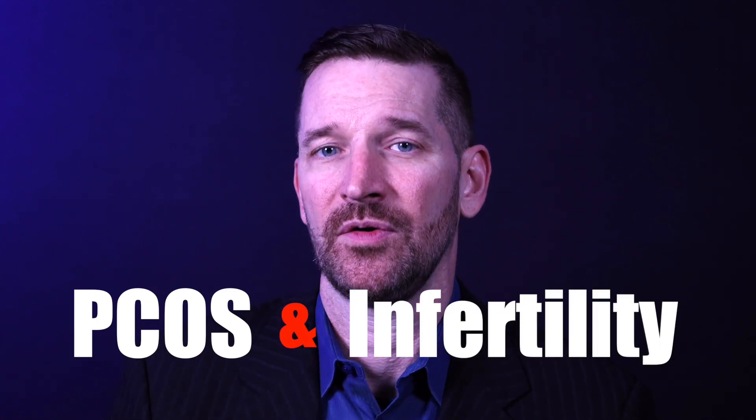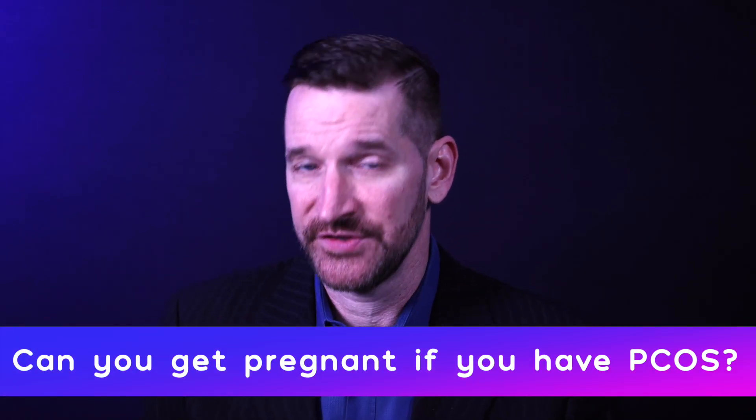In today's PCOS series, we're going to talk about how PCOS and infertility are related. Can you get pregnant if you have PCOS?